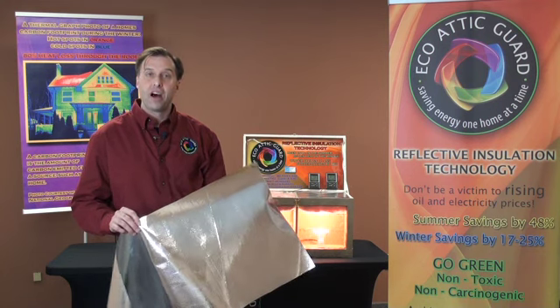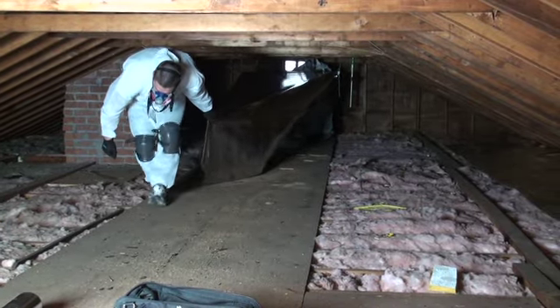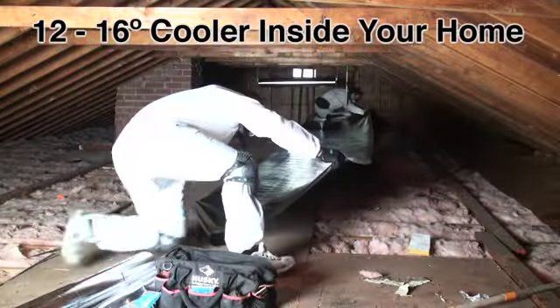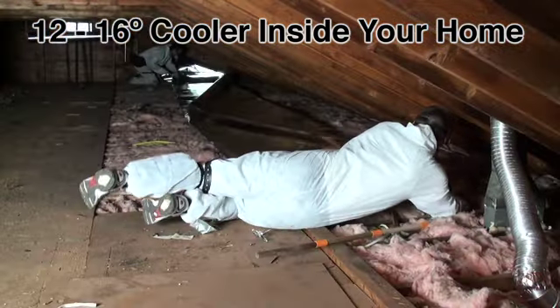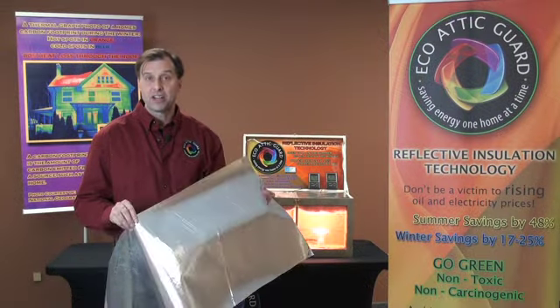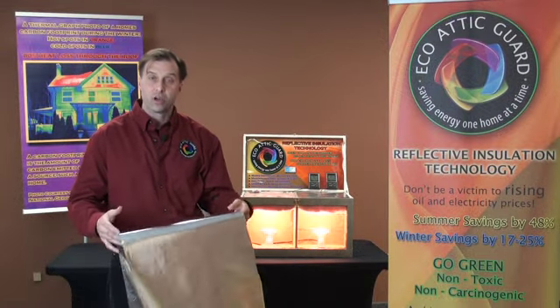Simply when this is laid on top of your existing insulation up in your attic, what's going to happen is the radiant heat can't penetrate this material. It reflects it back out so your house is going to be anywhere from 12 to 16 degrees cooler on any given day inside your home.